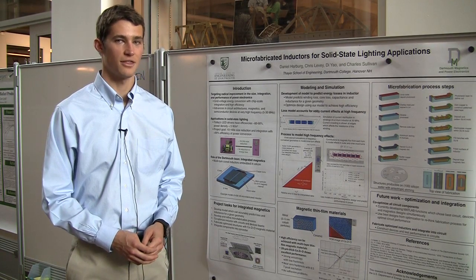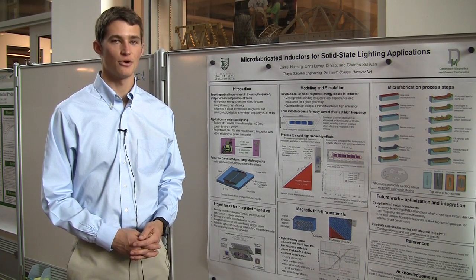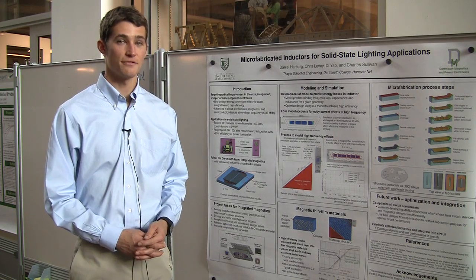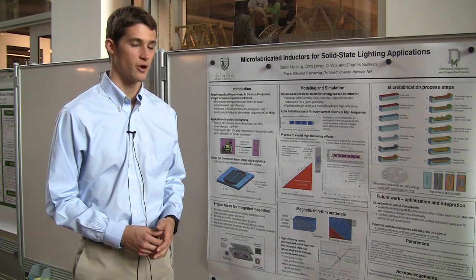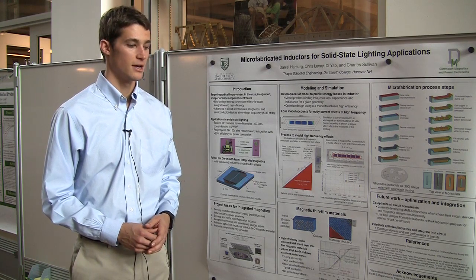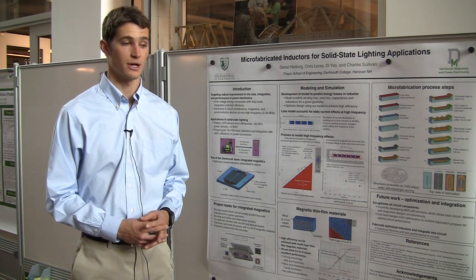I'm Dan Hogan. I'm Dan Harburg. I'm working here at Thayer with Charlie Sullivan. We are working on a collaboration with three other universities and also a startup company in Boston. We're funded by the Department of Energy on a project to look at increasing the efficiency of LED lighting power supplies.